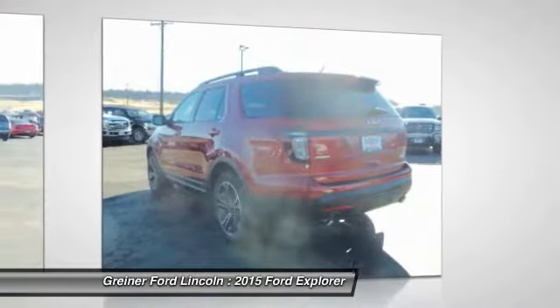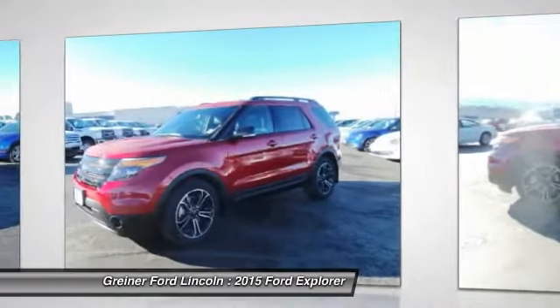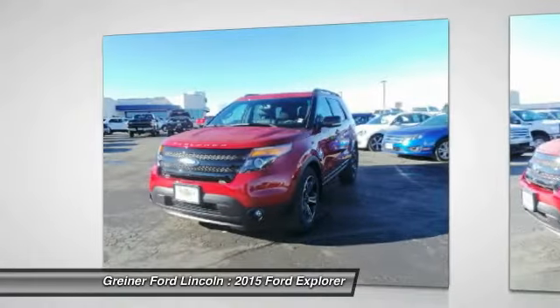Electronic stability control, fog lights, heated front seats. This beauty is sure to make you the talk of the neighborhood. So call or drop in for a test drive today.